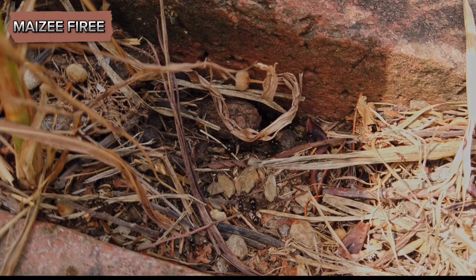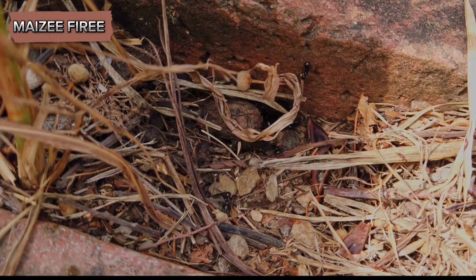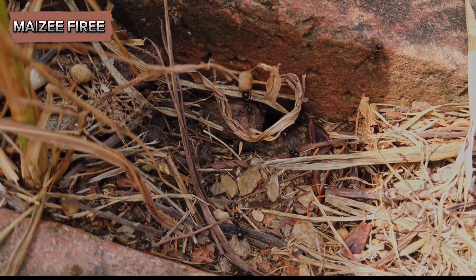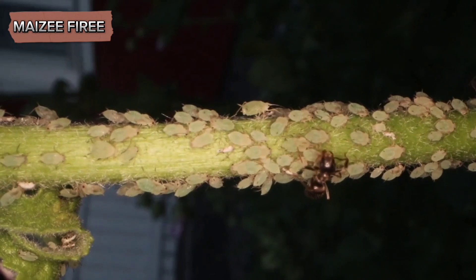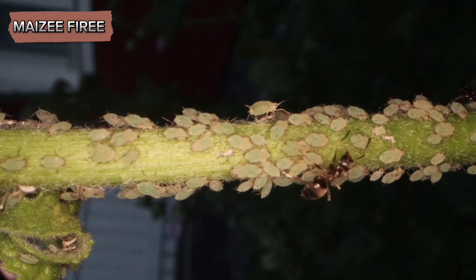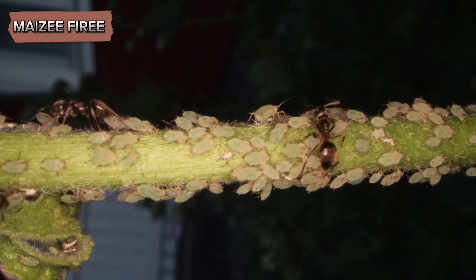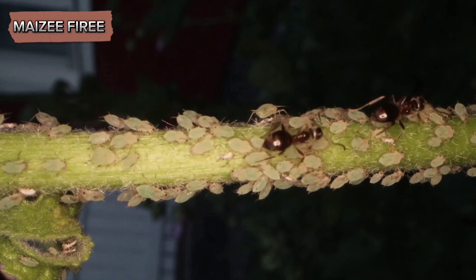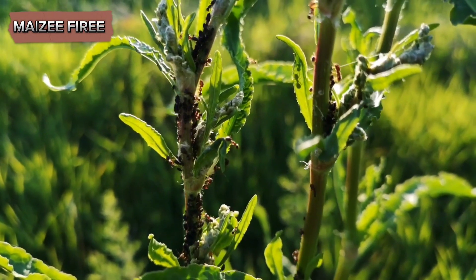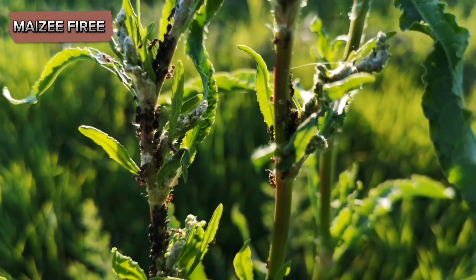The study of citronella ants and their behavior provides valuable insights into the complexity of ant societies and their interactions with the environment. Their reliance on mutualistic relationships with root-feeding aphids and mealybugs demonstrates the intricate web of dependencies that characterize many ecological systems. These ants showcase how even small insects can have significant impacts on soil health and plant communities.